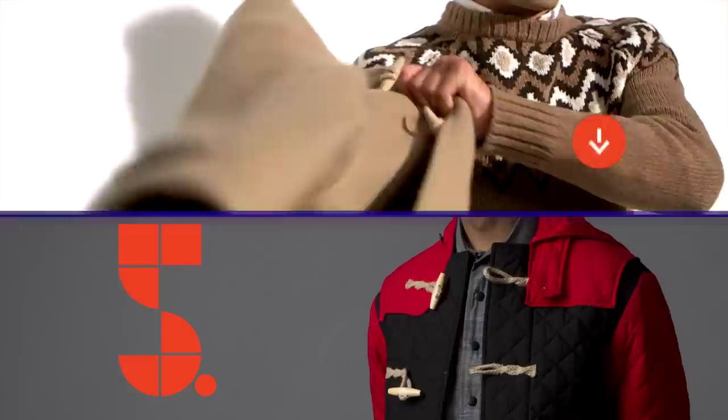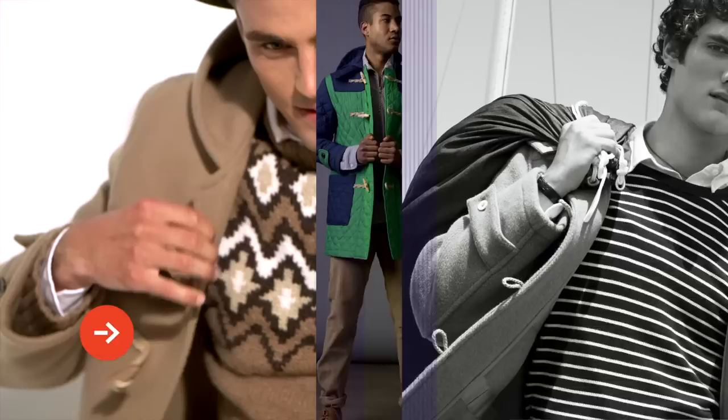The duffel coat is the hardest working piece of outerwear in your closet. It has a cool rocker pedigree. It is British, it is preppy, it is bad boy, it is elegant.